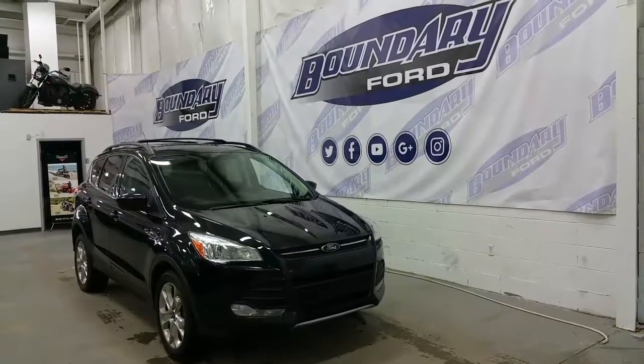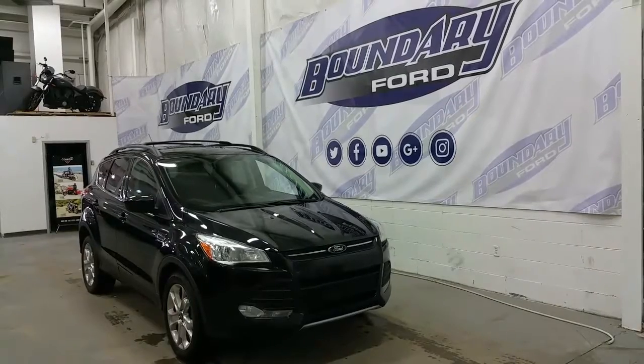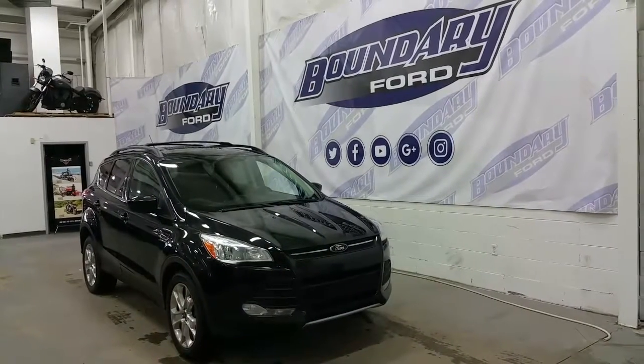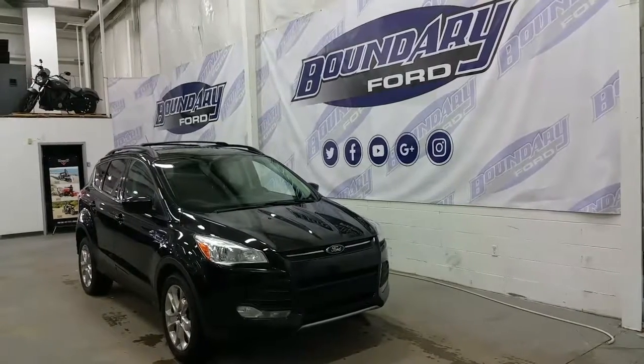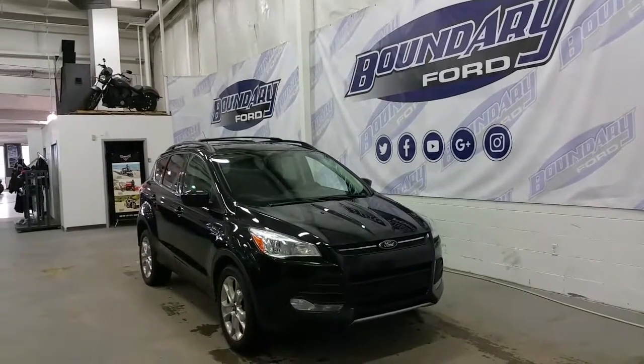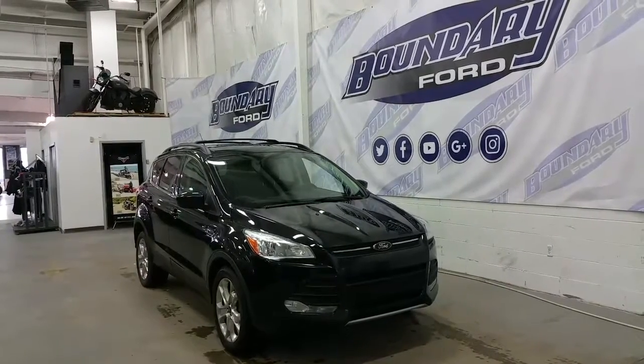Welcome to Boundary Ford, located at 2502 50th Avenue in the border city. Today we're checking out a tour of a pre-owned 2013 Ford Escape SE model in tuxedo black exterior color. This Ford Escape has a 2-liter EcoBoost engine with 4-wheel drive and a 6-speed automatic transmission.